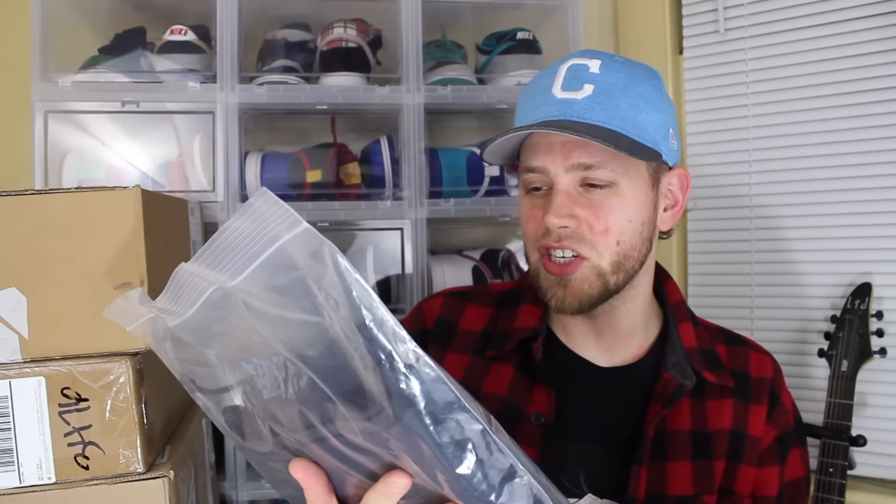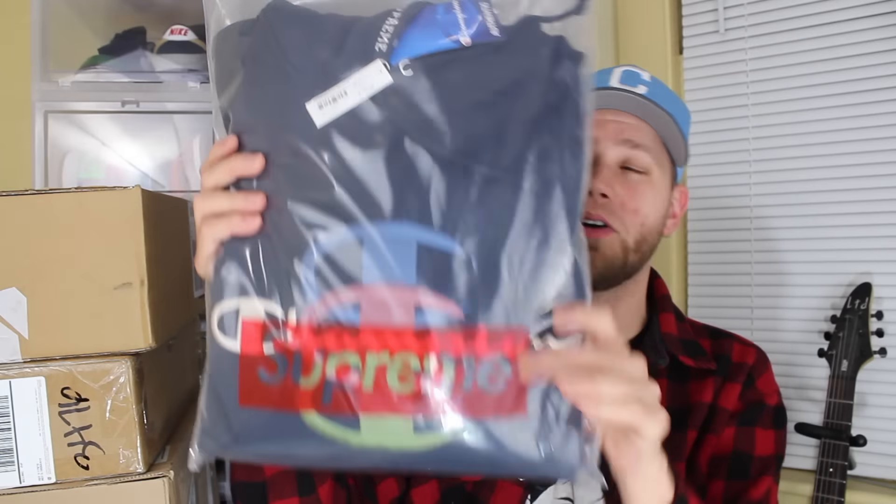The Champion stuff is from a while ago. This is from Supreme too — the bag is humongous. Two bogo stickers. But this is a size large Navy Champion stacked logo. I actually might keep this — it's pretty cool. There's all the stuff I got from Supreme.